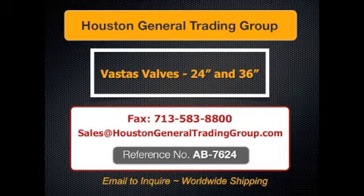For a copy of the specifications, certificates, or to request a quote, contact sales at HoustonGeneralTradingGroup.com. Reference project number AB7624.